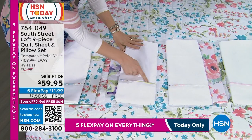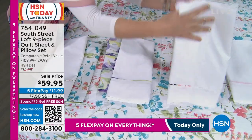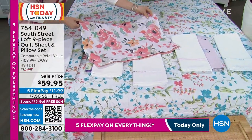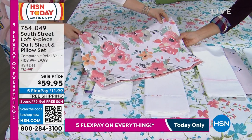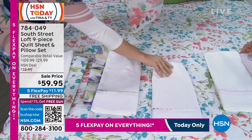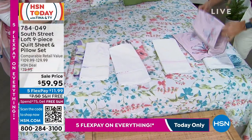The pillowcases and flat sheet have a coordinating trim on the hem, which is a lovely detail. We also have a beautiful pink floral — more of a peachy salmon family. It has that hand-painted look to it, and flowers never go out of style. You'll enjoy this for years and years.